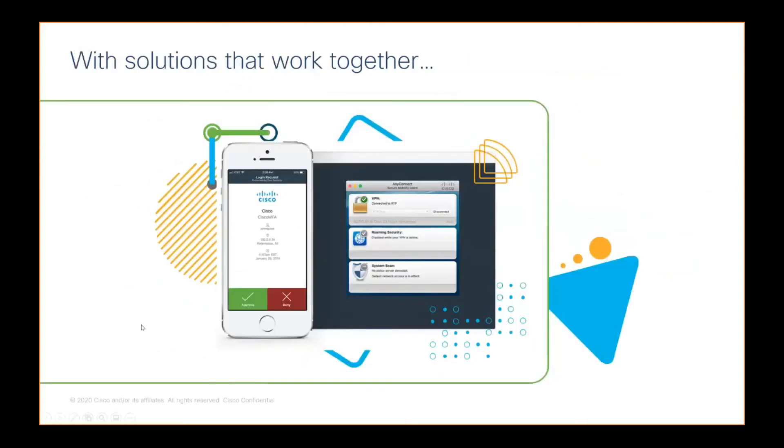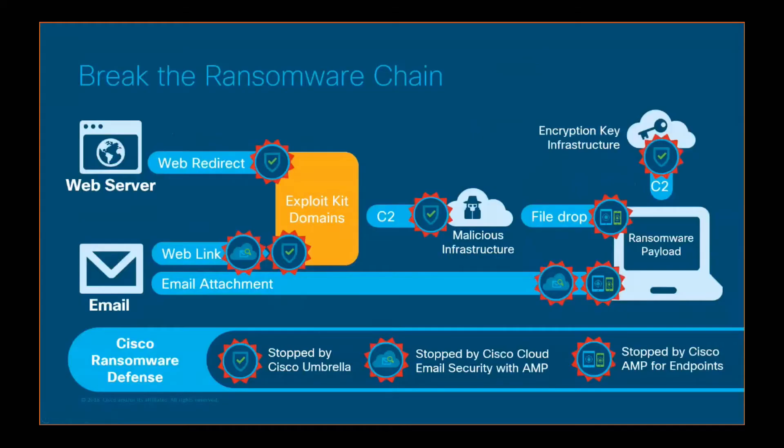This is how those solutions work together. What we're showing are the four solutions in action, starting with MFA with Duo on the phone, moving to VPN access with AnyConnect, and the first and last lines of defense from Umbrella and AMP. Breaking the ransomware chain really shows a latticework of security layers that we preach here at Cisco to adopt, which helps improve your security posture at your company.